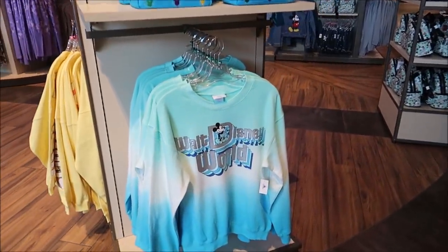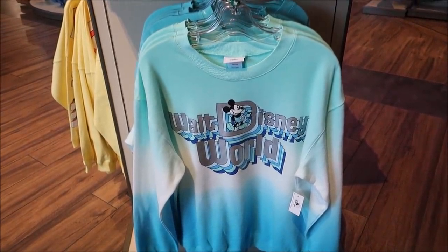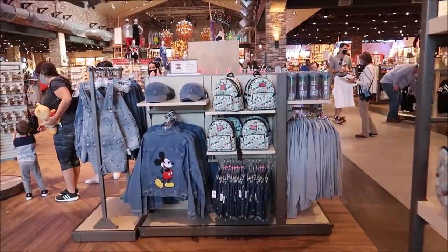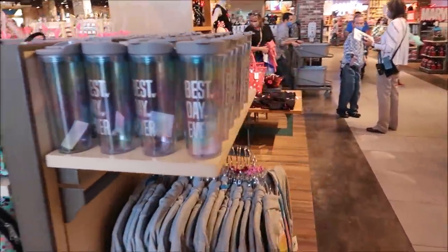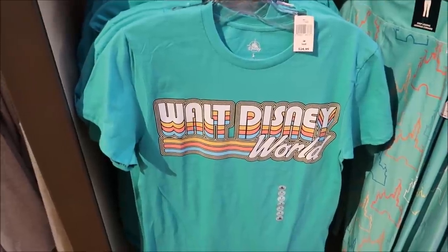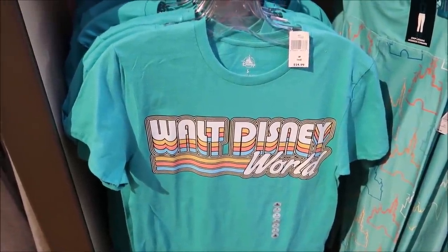Another thing I'm really liking is this new Walt Disney World font. You see it on a lot of different apparel, like this sweatshirt and some t-shirts. It's kind of a 90s vibe — doesn't that remind you of a music video? I love anything with that retro Walt Disney World logo. I'd definitely buy into the 90s Videorama-style font. It's really fancy stuff. But now I think I'm going to head on over to the co-op to look around at Disney Tails, and there are a lot of other good stores over there.